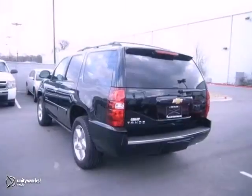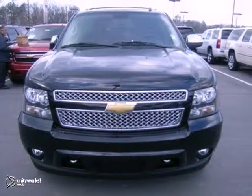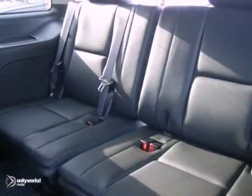This 2013 Chevrolet Tahoe has a lot to offer, like navigation, four-wheel drive, and Bluetooth. It also has heated leather seats, a backup camera, heavy-duty trailering package, and entertainment and destination package.